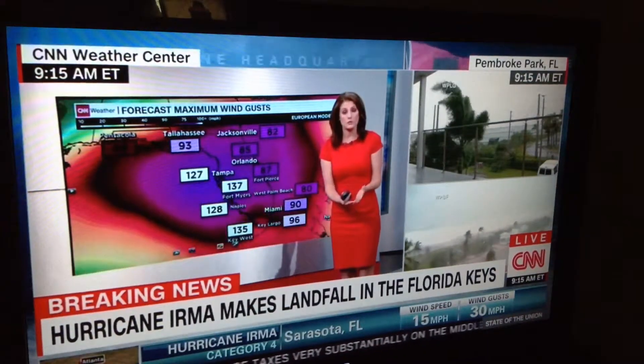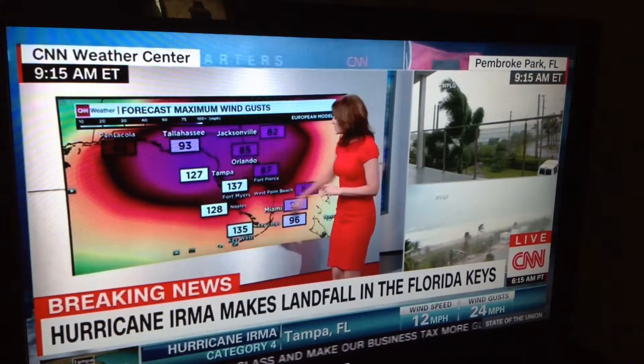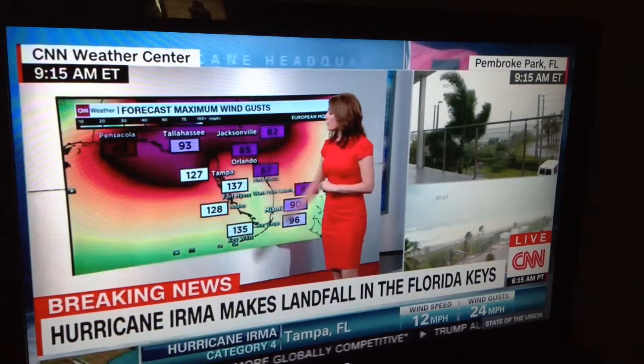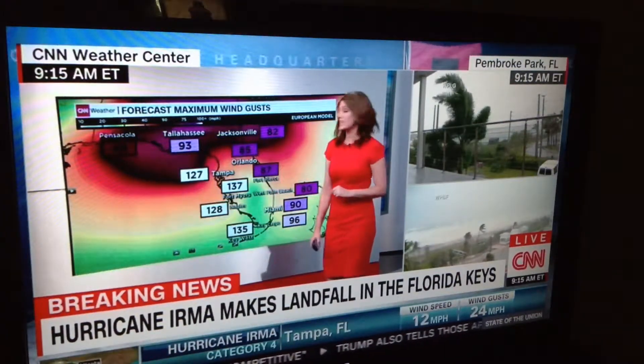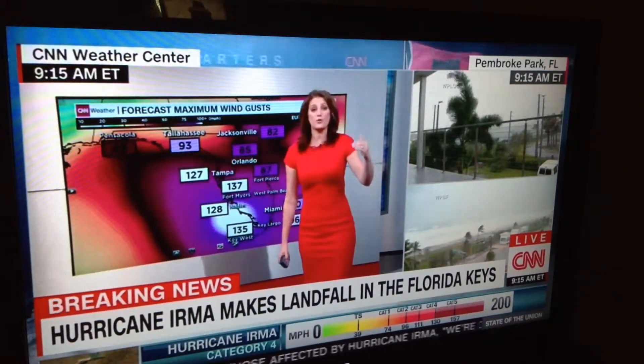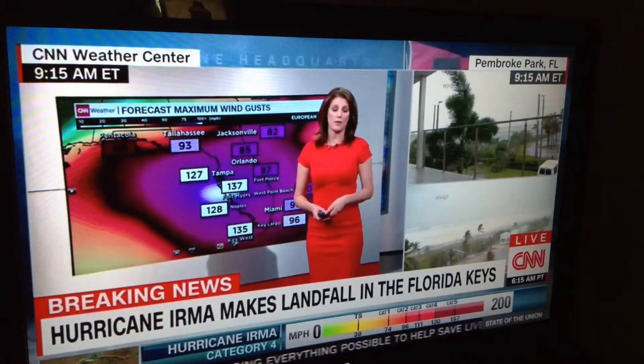Winds are also going to be a major factor here. Maximum wind gusts expected around 135 miles per hour in Key West, 137 in Fort Myers, about 130 for Tampa. But even up around Tallahassee, which is on the northern fringe, they could still be looking at wind gusts of 90 to even 95 miles per hour.